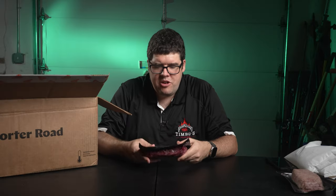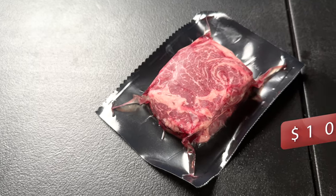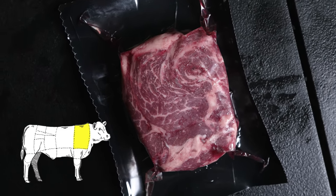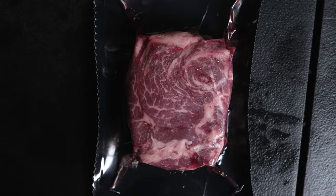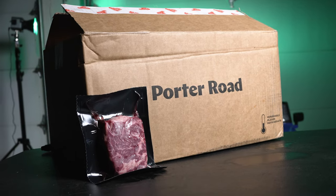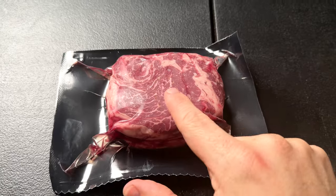Both of those are one pound each. On to the next one — the chuck eye steak, often dubbed the poor man's ribeye, for ten dollars. This feels like you're in on a little secret. It's from the right side of the ribeye on the cow. I've never tried this before, but I've heard it gives off ribeye-level taste without the ribeye price. Best grilled or pan-seared to medium rare with a sprinkle of salt and pepper.